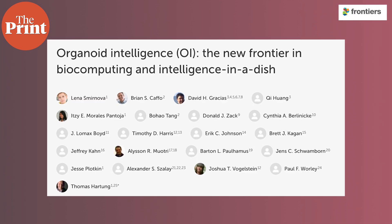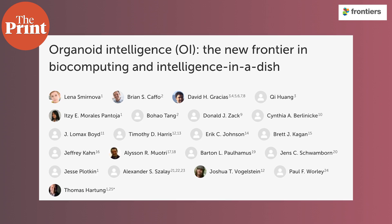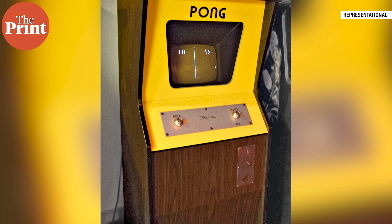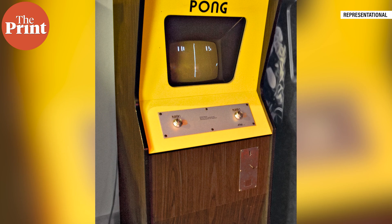Even though OI is still in its infancy, the team published a study in the journal Frontiers of Science that outlines the proof of concept. The team showed that a normal flat brain cell culture can learn to play the video game Pong, and is already testing the game with brain organoids. According to the researchers, just the fact that the experiment can be replicated with brain organoids already fulfils the basic definition of OI. From here on, the researchers say it's just a matter of building the community, the tools and the technologies to realise OI's full potential.